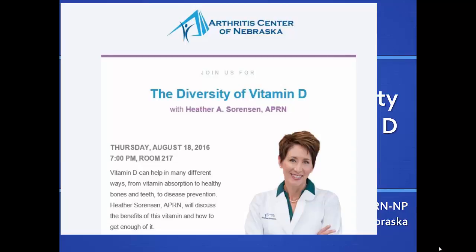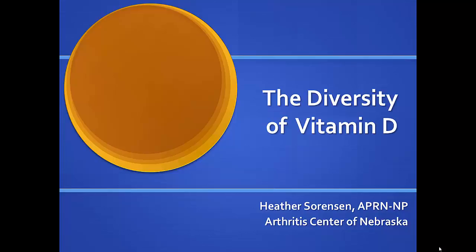Welcome. I'm Heather Sorensen, the nurse practitioner with the Valente team at the Arthritis Center. How many of you are already involved in the Arthritis Center in some way — family, friends, or as patients? It's the majority of the crowd, typically.